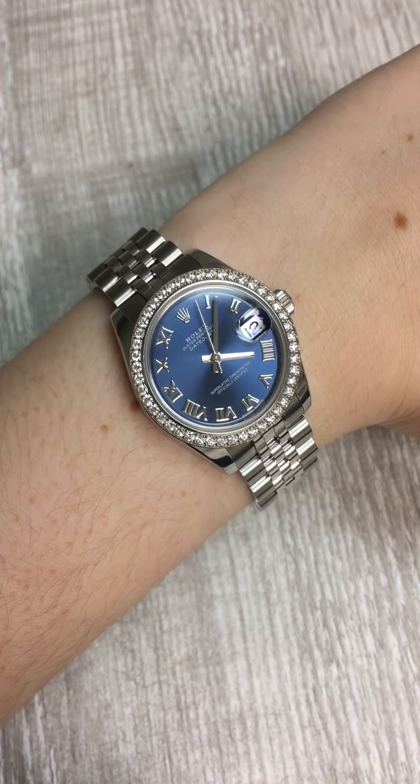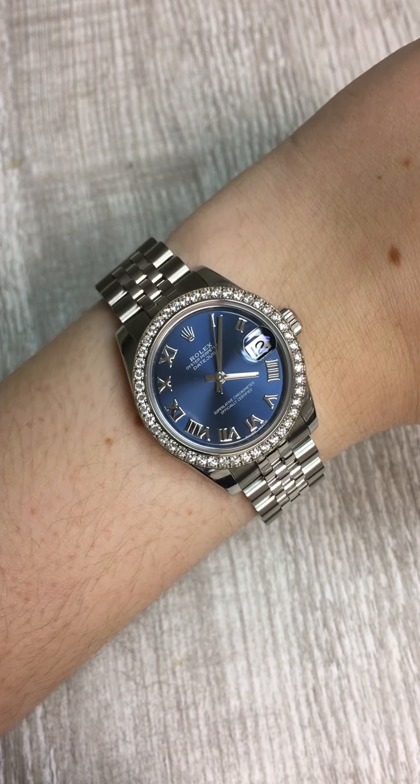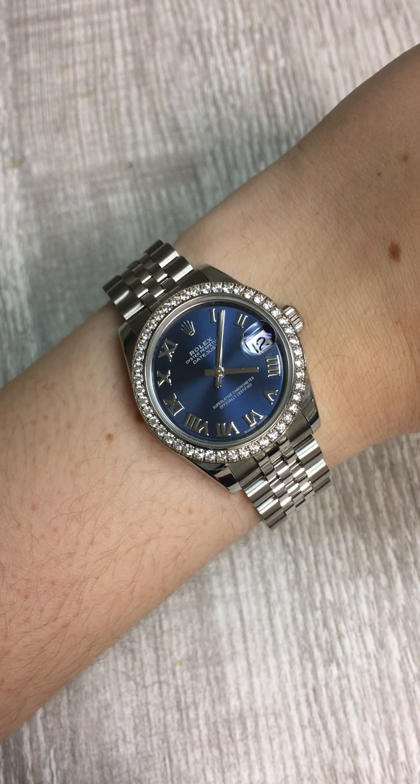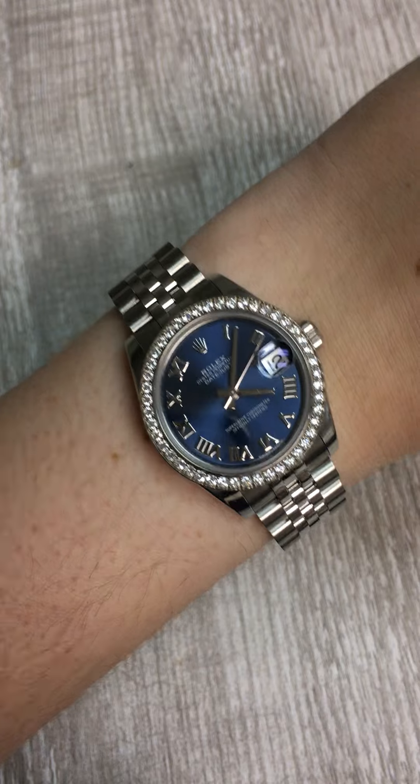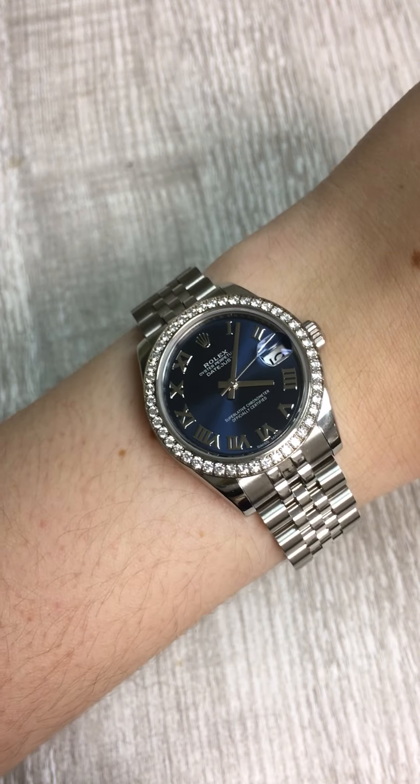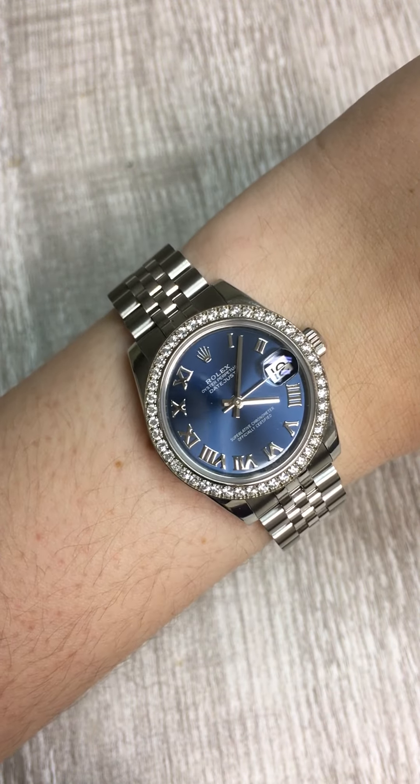Penny with SwissWatchExpo. Today I'm looking at this beautiful Rolex 31 millimeter Oyster Perpetual Datejust. I've chosen this watch not only because it looks great, but I also think it's a great choice for ladies who are looking to pick up their very first Rolex watch.